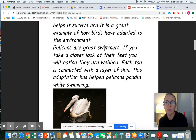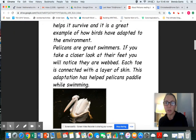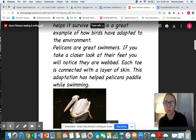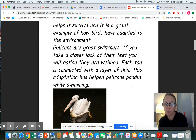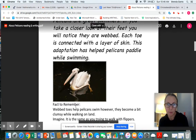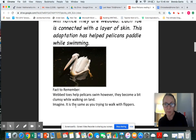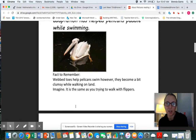Pelicans are great swimmers. If you take a closer look at their feet, you will notice they are webbed. Each toe is connected with a layer of skin. This adaptation has helped pelicans paddle while swimming — you can see it's working as a paddle right there. Fact to remember: webbed toes help pelicans swim. However, they become a bit clumsy when walking on land. Imagine trying to walk with flippers — not easy.